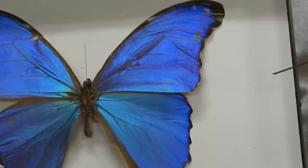This structure is finely tuned to reflect only the blue part of light, so the butterfly appears bright blue.